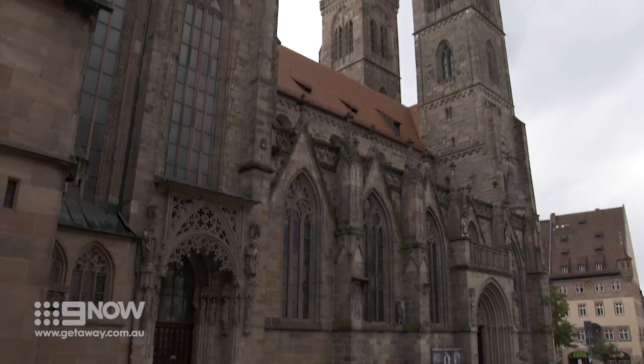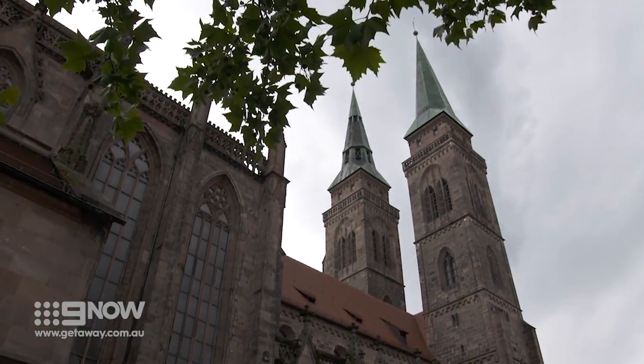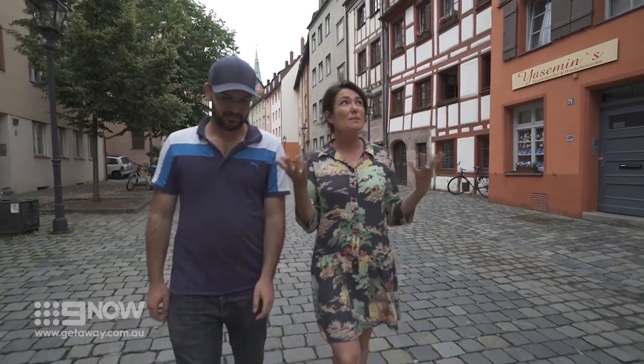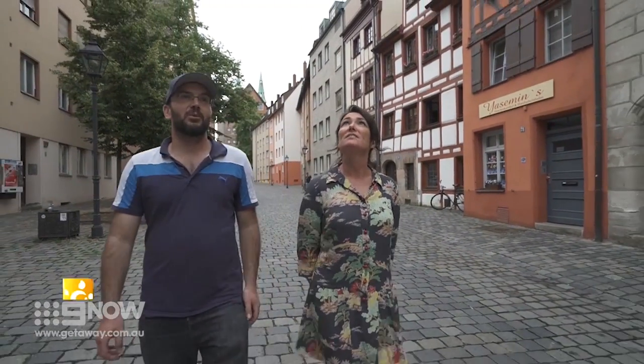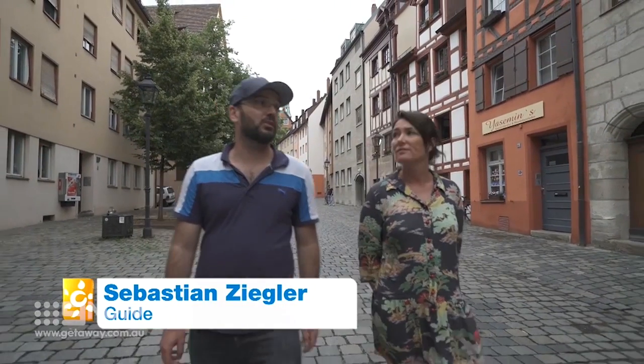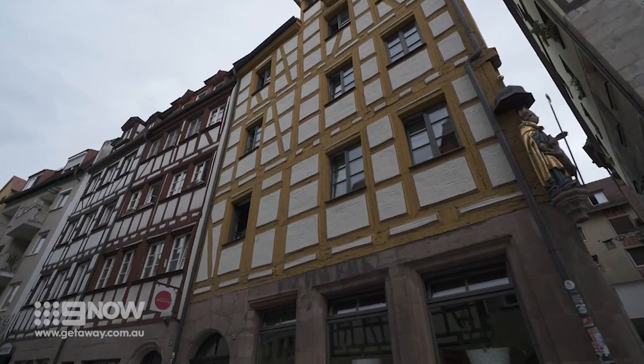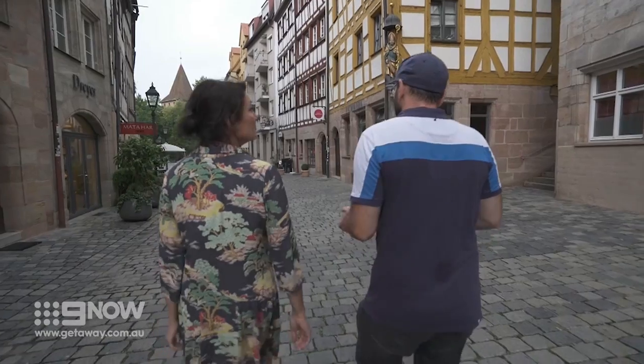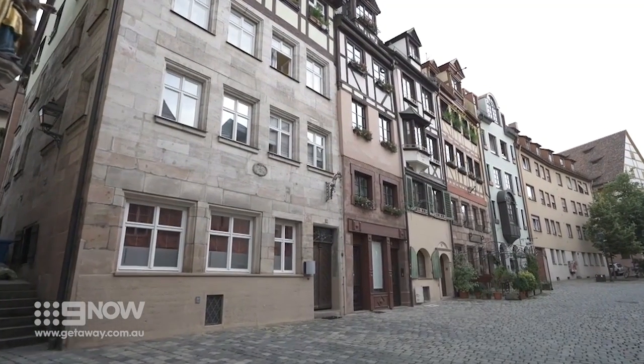We still have time to explore some of Nuremberg's fascinating history. Nuremberg was hit pretty hard during the Second World War, but this place looks pretty ancient. Most houses around us date back to the 14th century — that's the typical half-timbered design you'd find here. Nine out of ten houses were destroyed in Nuremberg, but this street is pretty much in its original design.